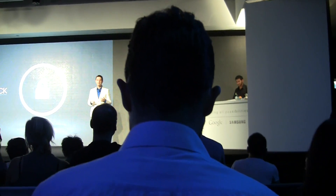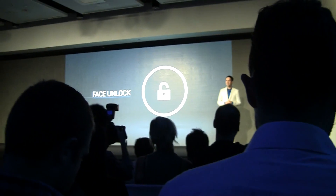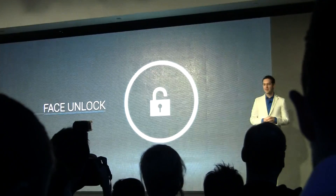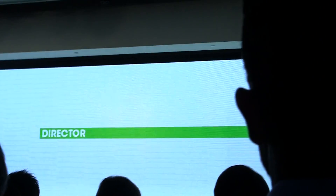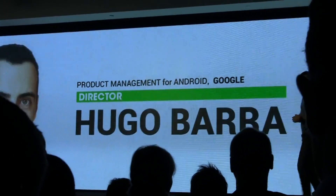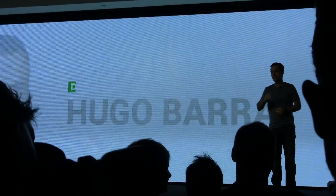We didn't stop with the entire system — we paid the same level of attention to all of the Android apps that you know and love. To show them to you, I'd like to introduce Hugo Barra, Android's Director of Product. Thanks — and hi, everyone. I have three things to talk to you about today: core apps, photos, and people. Let's dive in.